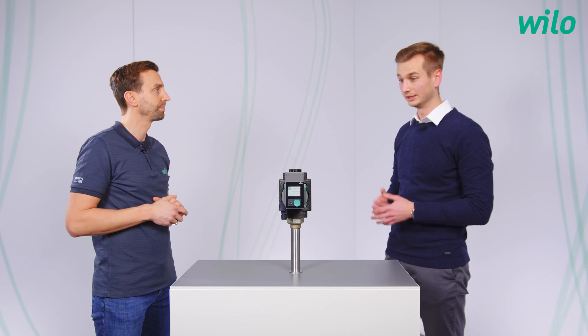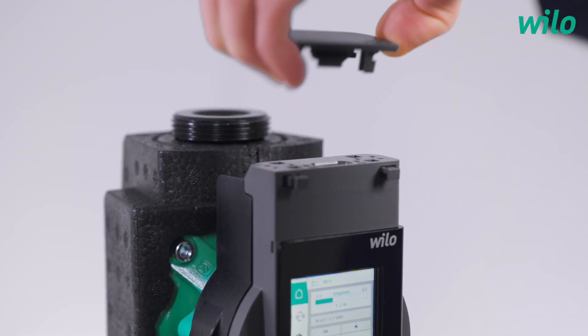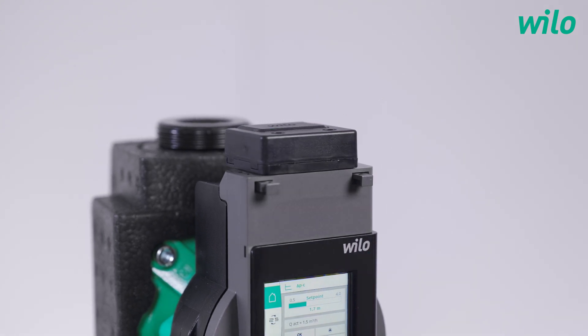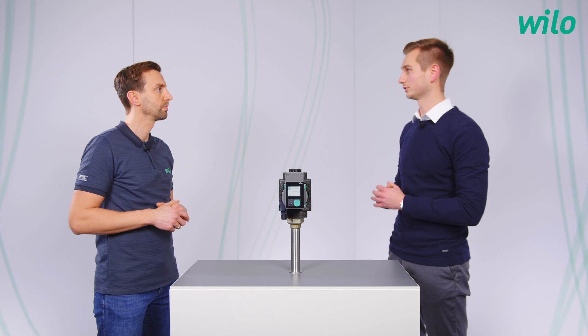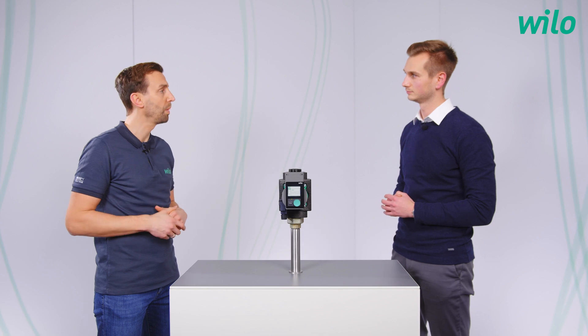Can the pump also be controlled by mobile devices? Yes, for sure. You just need the Velo Smart Connect module Bluetooth. You just plug it up here at the top of the pump, and then the installer has local access to the pump via Bluetooth. He can even store his installer contact data onto the pump via the app, and in the event of a failure this contact data is shown immediately on the pump display. And how can I connect my mobile device? This works via the Velo Assistant app with the Smart Connect function.